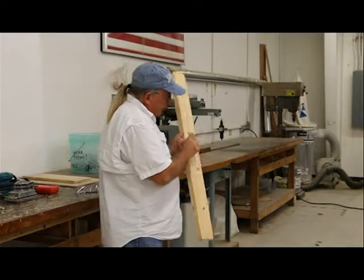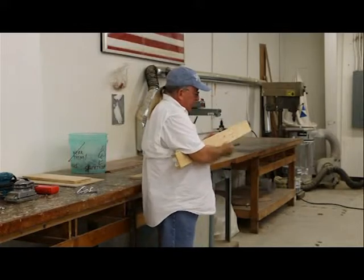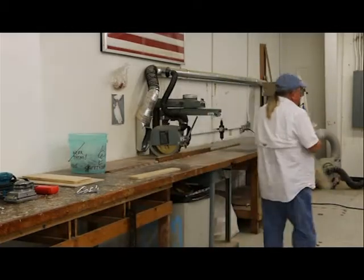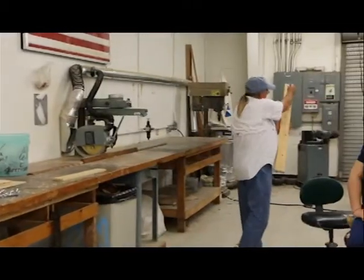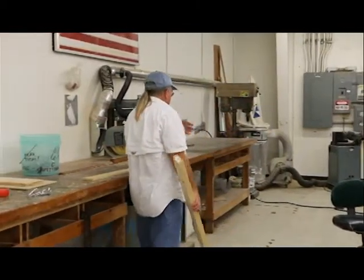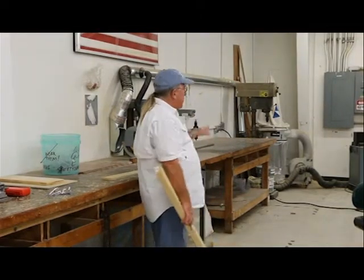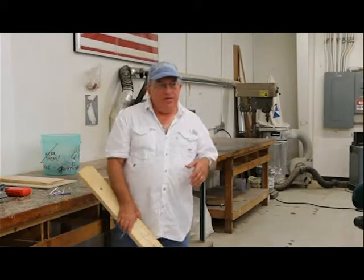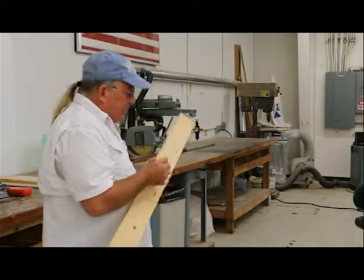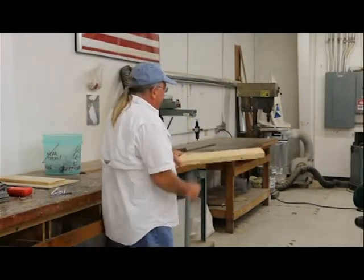We have two different machines that do specific operations. This radial saw is good for doing cross-cuts — cutting the board this way. The table saw over there is for cutting boards lengthwise — ripping. The same operation can technically be done on each tool by setting it up differently, but that can be very dangerous. So we have both tools. If you have your own shop later on, you might only have one of them.